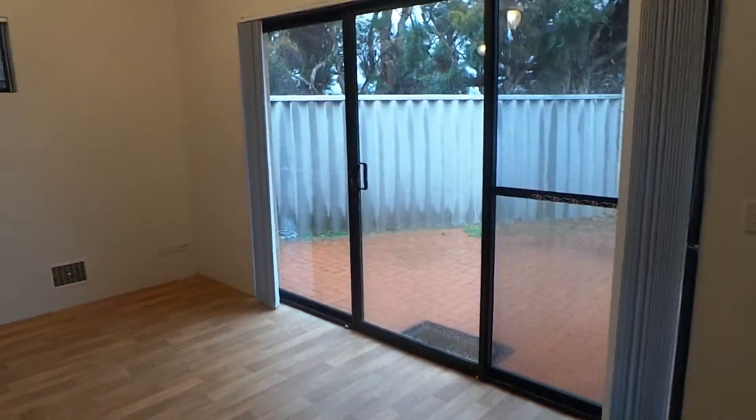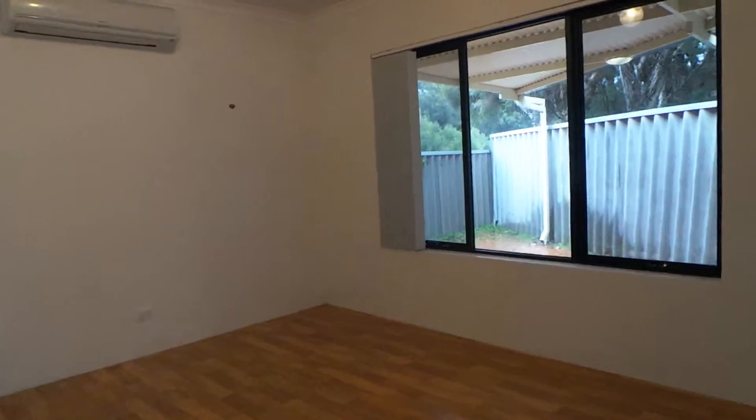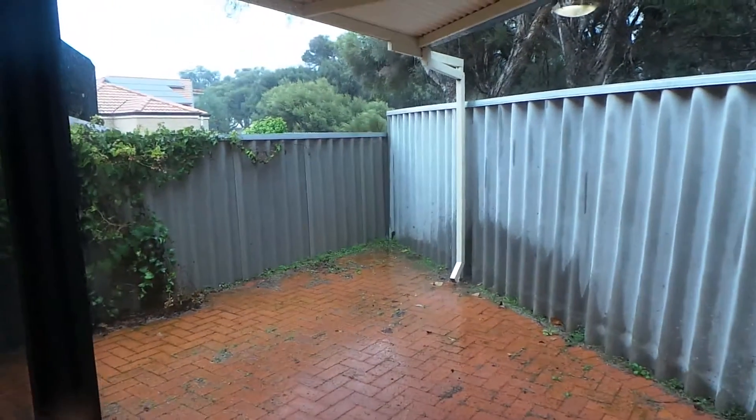We also have a walk-in robe on offer in this master bedroom. Back downstairs, we'll inspect the rest of the property. There are sliding doors that access the outside, with an outdoor covered area. It's all secure and fully fenced.